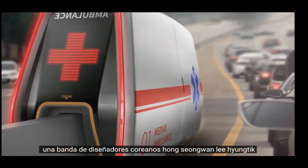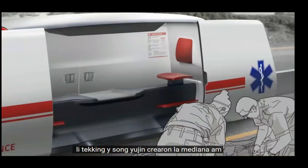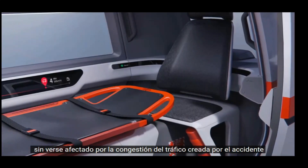A band of Korean designers — Hongseongwon, Lee Hyungtik, Lee Tekying, and Song Yoojin — created the Median AM, a special ambulance that can directly reach the point of an accident without getting affected by the traffic congestion created by the accident.